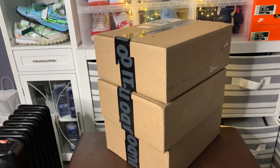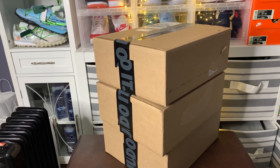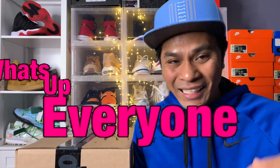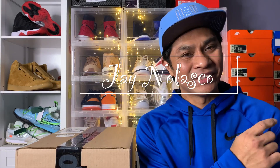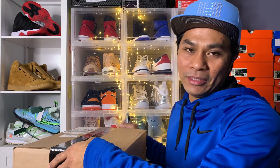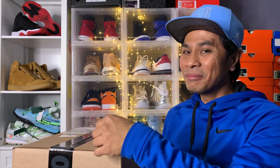The order is here and we have a triple unboxing today! What's up everyone, thank you for dropping by and watching. I'm Jane Olasko, and this channel talks about lifestyle and sneaker-related style. Today's an unboxing day, so excited to have them in hand — let's move on to the unboxing.